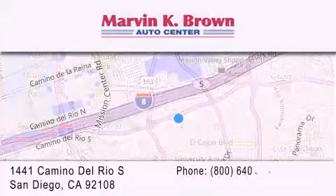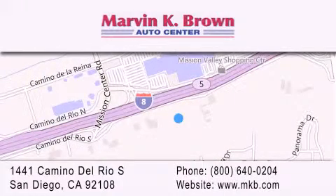We have been serving the San Diego area for over 60 years. Why take a risk and buy your new or pre-owned vehicle anywhere else? Our dealership is conveniently located at 1441 Camino del Rio South in San Diego. We look forward to serving you.